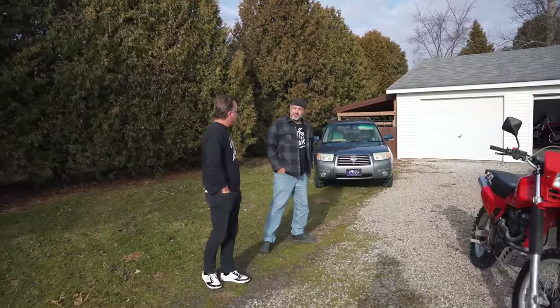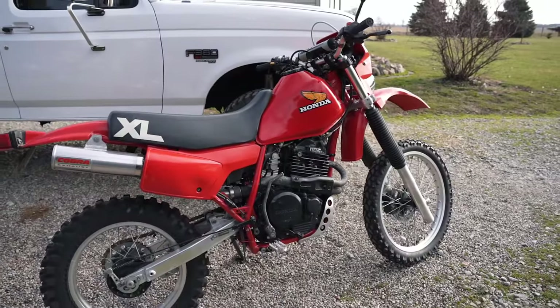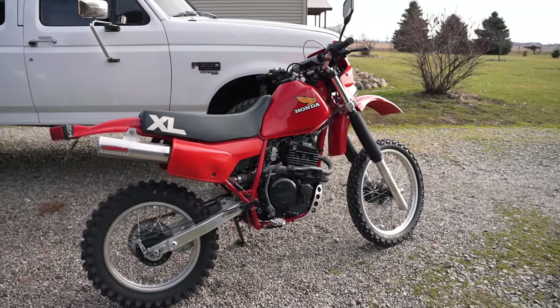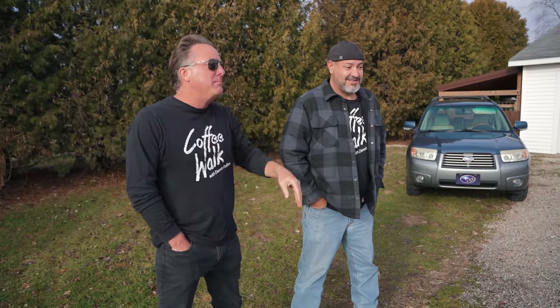There is no way I was going to leave that here. That's a 600 — the biggest, baddest thing Honda made in 1983. You had to be a cowboy or a high-cotton guy to own that truck, and the same thing with that motorcycle. It's the biggest, baddest bike Honda made that year for an Enduro.